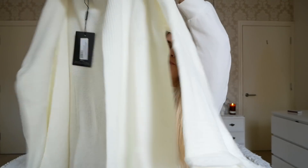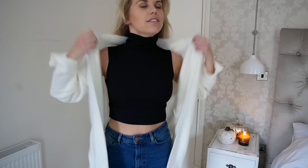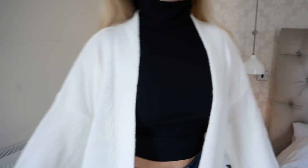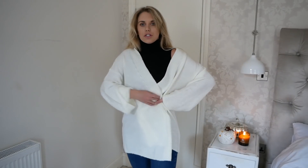Moving on to this creamy cosy knit - I got this in a size small. The black top was from the petite range in a size 10. This cardigan is quite oversized but just the right length to cover my bum if I just wanted to wear leggings on a cosy winter's day. The sleeves aren't quite as long as I thought they were going to be, but it's still a super cosy cardigan. Once on it's actually quite nice - I thought it was going to be static but it is cosy and comfy. It's a kind of yellowy cream colour and you could also belt it if you wanted to. A good staple.